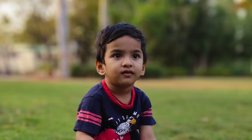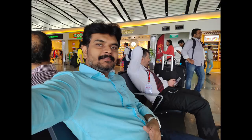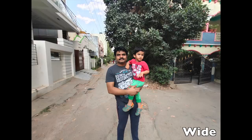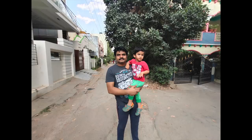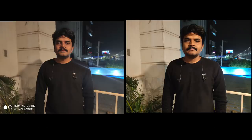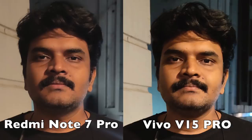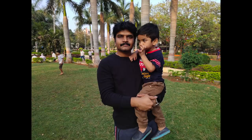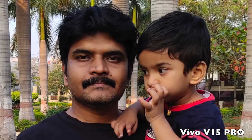In daylight conditions, details capture and colours are good. Portrait shots are available. If you shoot near the edges, you can get a little softness. With the wide angle camera, you can get a lot of performance. With the 8MP camera, you can do well in daylight. With low light, you can get good low light samples. When I compare with Redmi Note 7 Pro, the Vivo V15 Pro performs well in low light conditions.